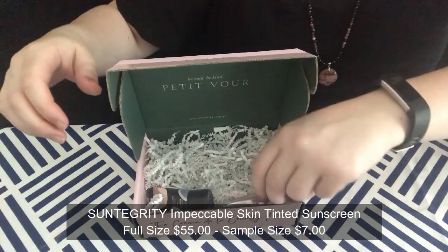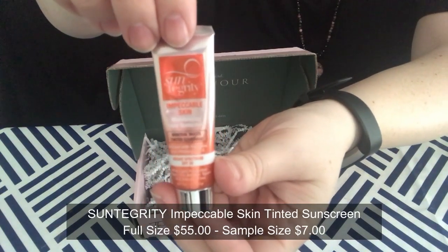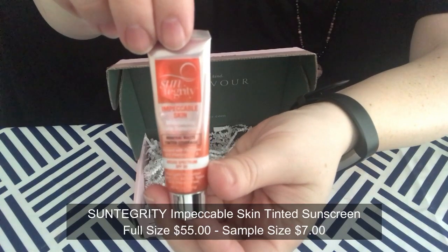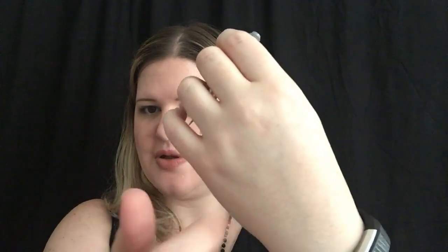Next we have the Impeccable Skin Tinted Sunscreen by Suntegrity. Of course it's sealed, and I like that. It smells like sunscreen — doesn't really smell like anything else. I'm going to dab a little bit on my skin and see how well it blends. It's a pretty good color match — I put it right there without blending it in completely so you can see, and yeah, it blends in pretty well. I'm definitely going to be using this one.